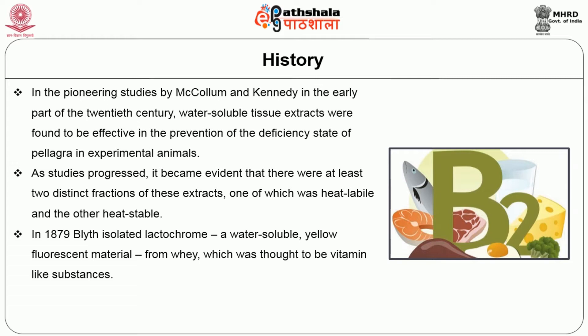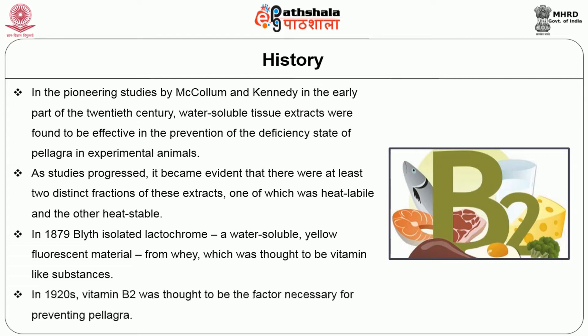In 1879, Blyth isolated lactochrome, a water-soluble yellow fluorescent material from whey, which was thought to be a vitamin-like substance.